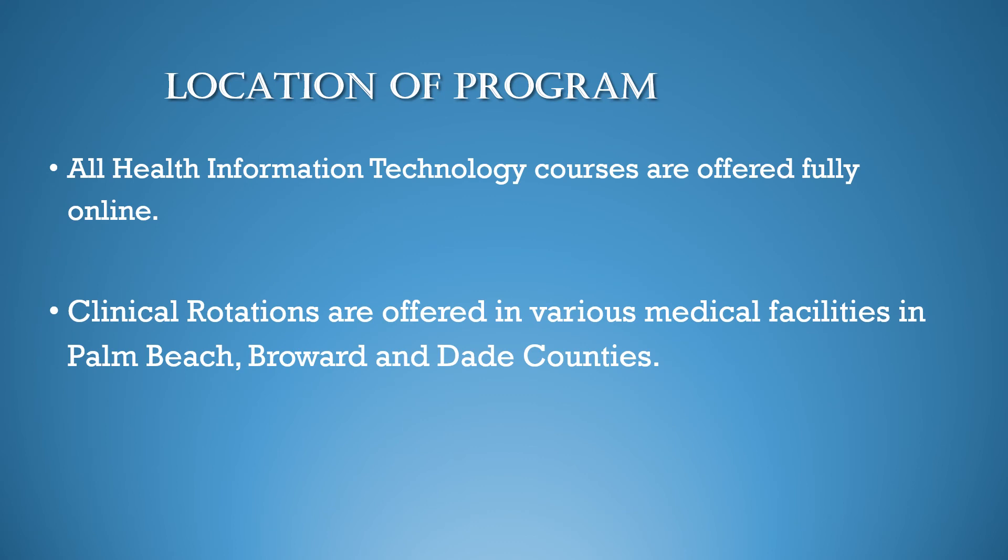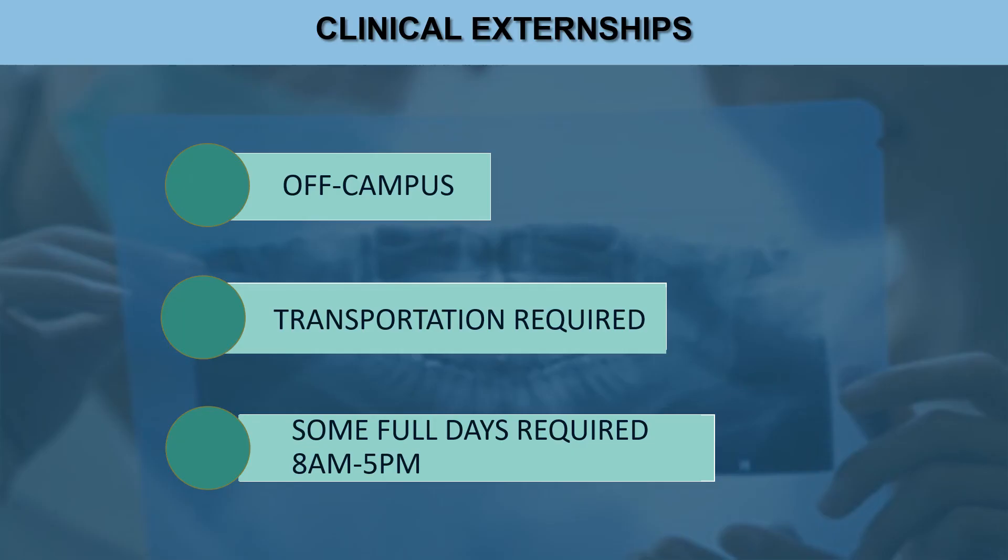All health information technology courses are offered fully online. Clinical rotations are offered in various medical facilities in Palm Beach, Broward, and Dade Counties. At the end of the HIT program, students are assigned to community off-campus externship rotations. Students are responsible for their own transportation, and the hours may extend longer than normal class hours. Externship takes place in local physician offices and hospitals.